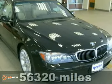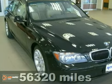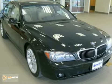Contact us for special internet pricing. Keeler BMW introduces this 2006 BMW 750i with an automatic transmission and 56,320 miles.